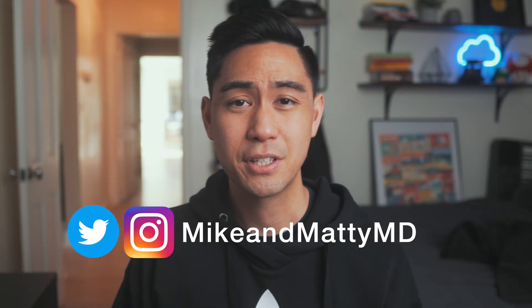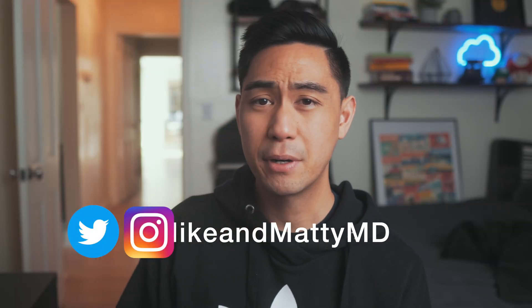Hey guys, it's Mike. I'm a doctor working in California. My brother Maddie and I make videos about productivity and tech, so be sure to subscribe and join us for weekly videos.